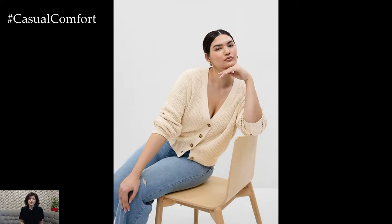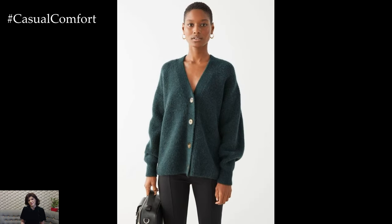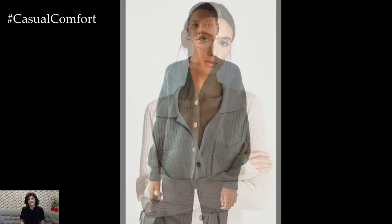For those unpredictable spring days when temperatures fluctuate, a cardigan provides the perfect layering solution. Simply drape it over your shoulders or tie it around your waist for a stylish and functional addition to your outfit that can be easily removed or added as needed.